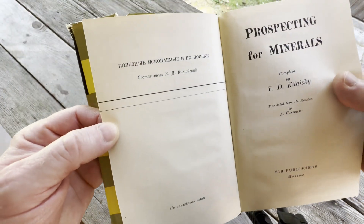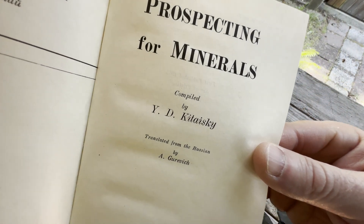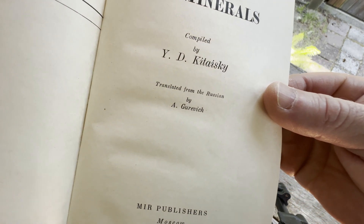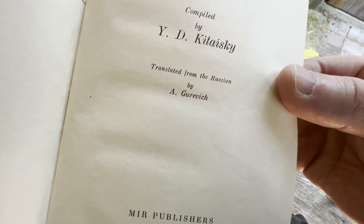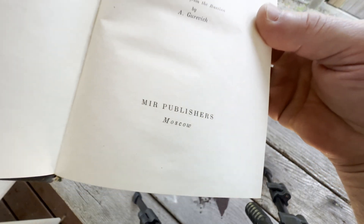There's some stuff there which I do not speak Russian. Prospecting for Minerals, compiled by Y.D. Kityaski, translated from the Russian by A. Gurevich. Mirror Publishers, Moscow.